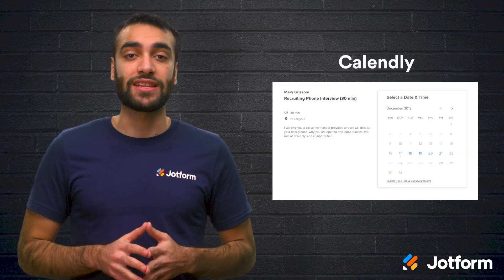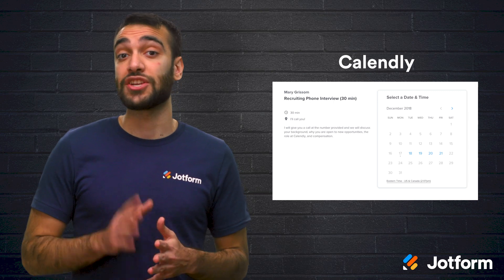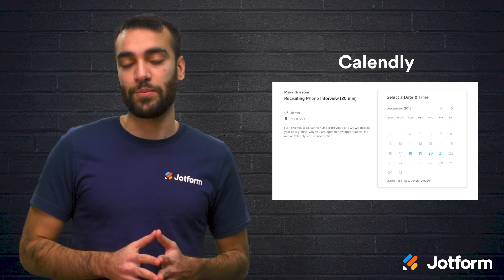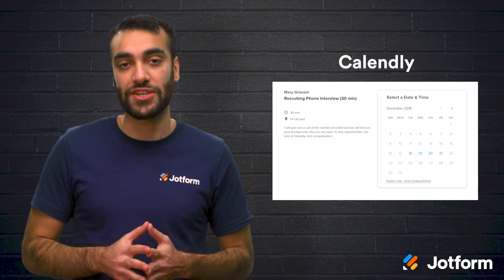Next, we have Calendly. With this tool, you can show applicants your availability on a shared calendar through email. This way, your applicants can see your available time slots and book an interview with you. This is another option that eliminates the need for a back and forth conversation.